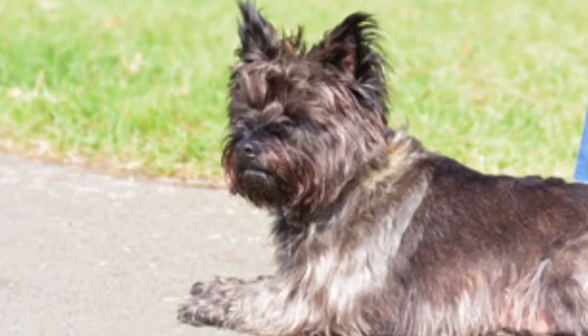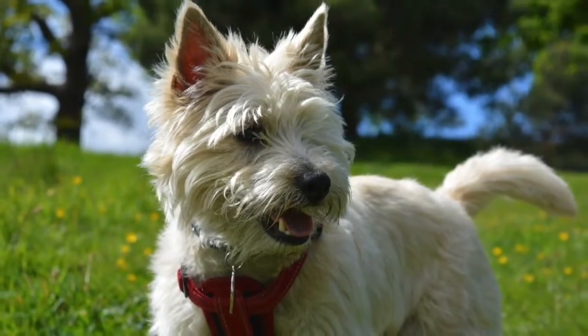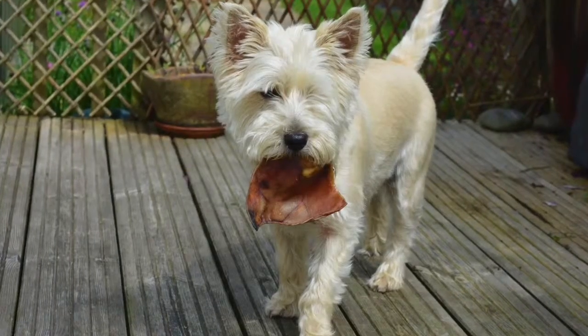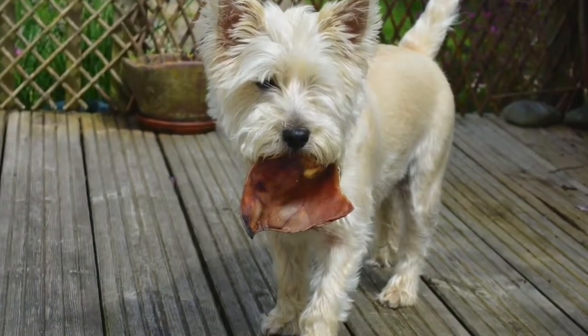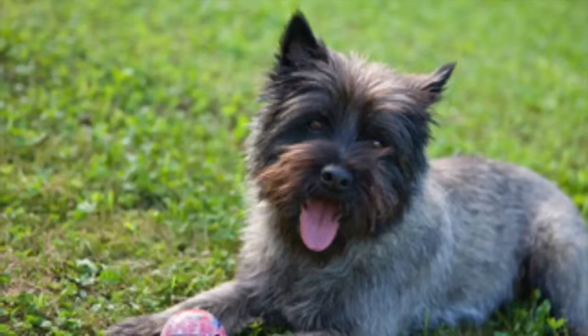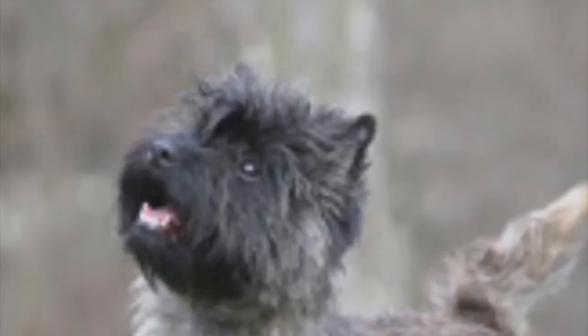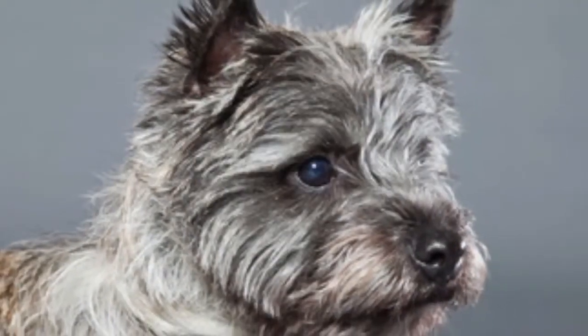The Cairn Terrier coat is coarse and wiry, and is considered to be minimal to no shedding and hypoallergenic, making him a good choice for many allergy sufferers. The coat is easy to maintain either through occasional professional grooming or regular brushing sessions to maintain the coat in good condition and to prevent matting. Any color except white is allowed, but wheaten or brindle is the most common for the breed.